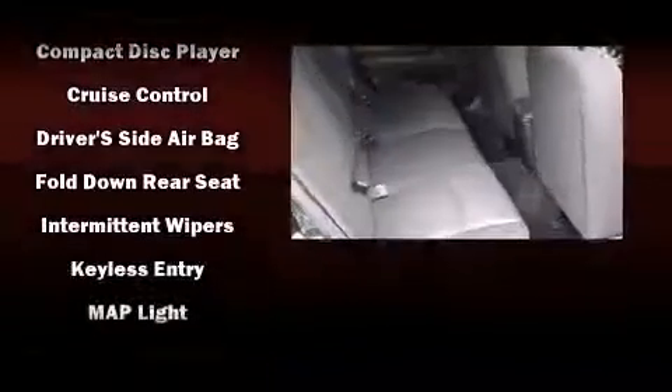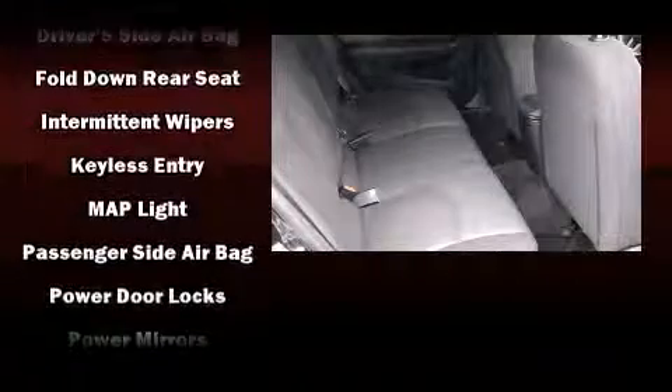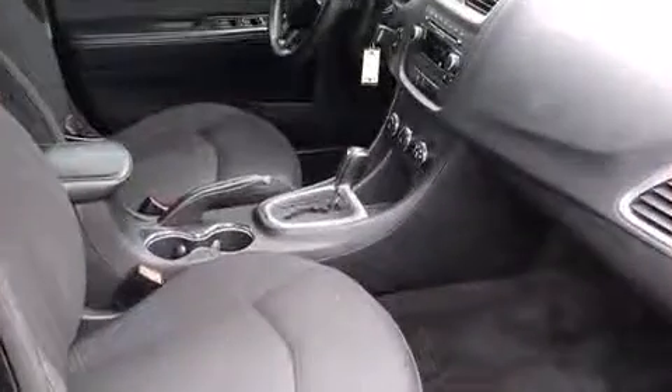In the event of a rollover collision, side curtain airbags provide additional protection for outboard-seated passengers. It also arrives with a Carfax history report, providing you peace of mind with detailed information.